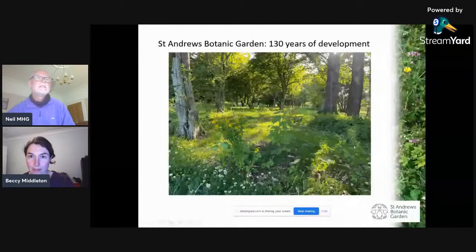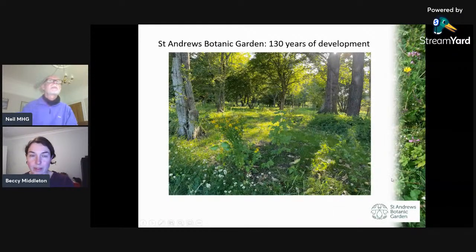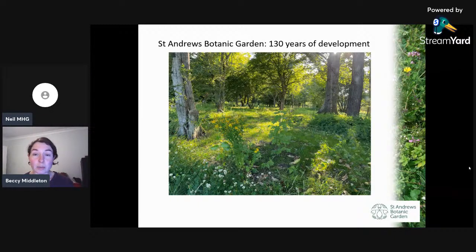Thank you, Neil. So if I just share my screen — I hope everyone can see that okay. Thank you very much for having me and I'm delighted to be able to talk to the Marquette Heritage Trust about the garden a little bit. This evening, I think probably most of you know about the garden or are a bit familiar with it, but I'm just going to talk about the history and what's changed and developed in the past 130 years or so, and why those changes might have happened.